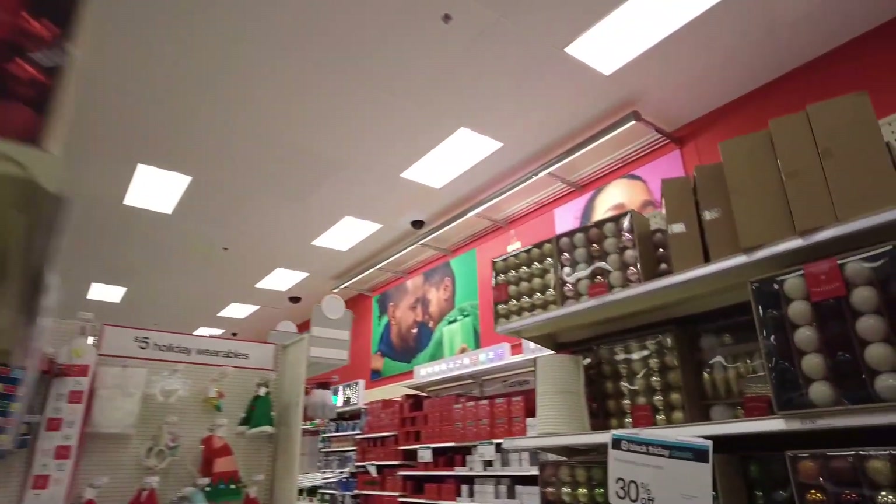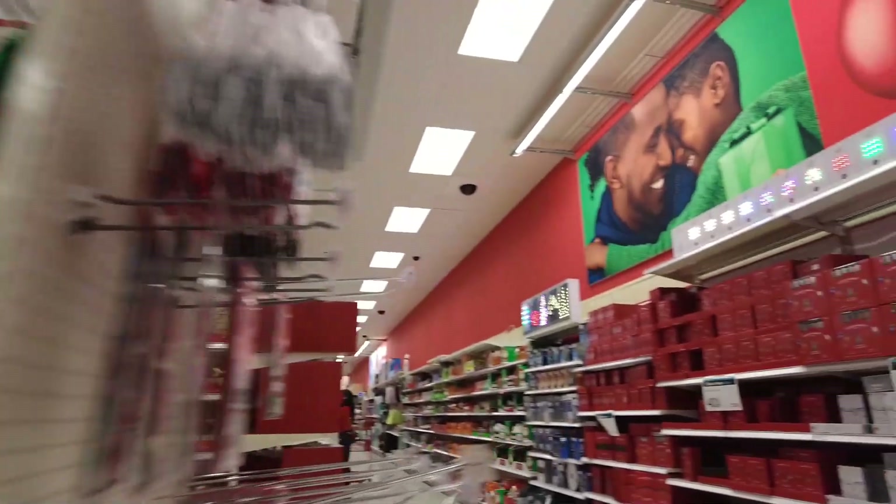All right everyone, that's going to do it for the Target episode this year. Overall Target had an amazing Christmas section — I'm usually not as impressed with it as I was this year. Target did an outstanding job, actually on Walmart level, and I think part of that is because I usually go to Target towards the end of the season — but this year I came much earlier, about a week before Black Friday, and I think that's helping a lot. Thank you all for watching! If you enjoyed it, like and subscribe, leave a comment. Take care everyone, stay awesome, and have a good day — I'll see you in the next one.